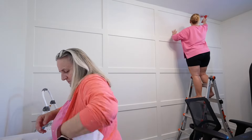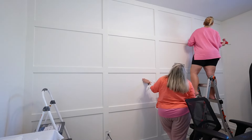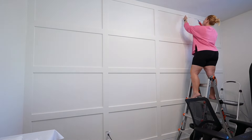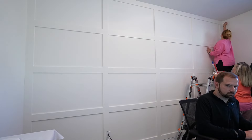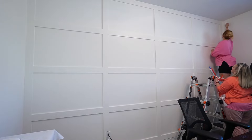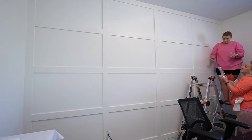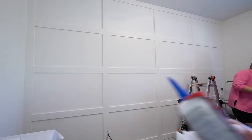I could see the finish line — it was right there. I could not wait to get this wall fully done because I was dying to decorate and finish off this space. Of course this accent wall is the main focal point so it had to be absolutely perfect; we could not rush it. But I was getting so antsy and excited to have this wall done.